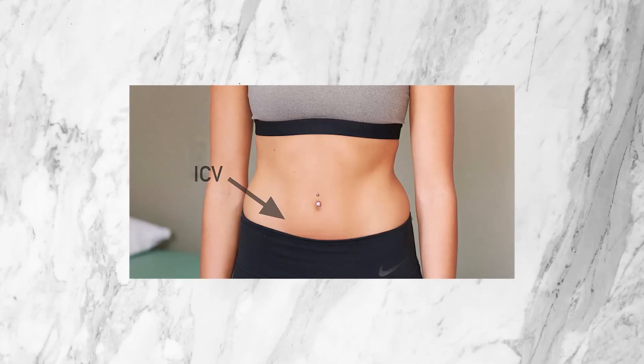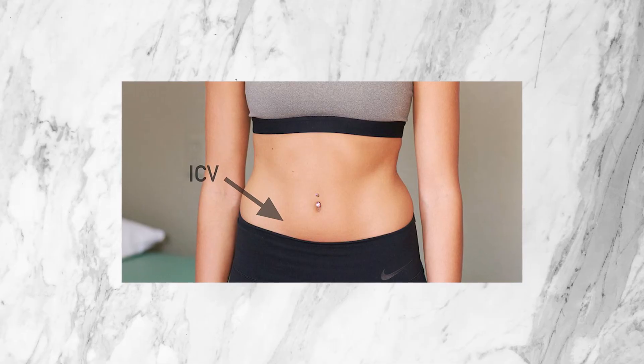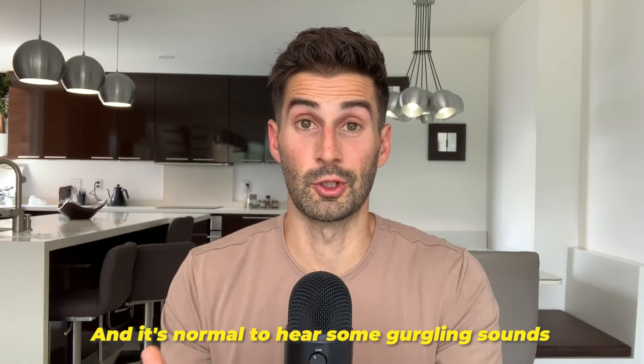Fortunately, there is a technique you can do to help fix the ileocecal valve. It's usually easiest to lay down. First, find the spot where the ileocecal valve is — it's located about halfway between your belly button and the top of your right hip bone. Once you've found the spot, press down and massage in a clockwise motion for about 30 seconds. I find this easier to do with the index and middle finger on each hand so you can apply a little more force. You can also press in and then toward your belly button, or in and then toward your right shoulder. There are a lot of variations to this exercise, and it's normal to hear some gurgling sounds from that area when you press on it, which may indicate the ileocecal valve is stuck open.